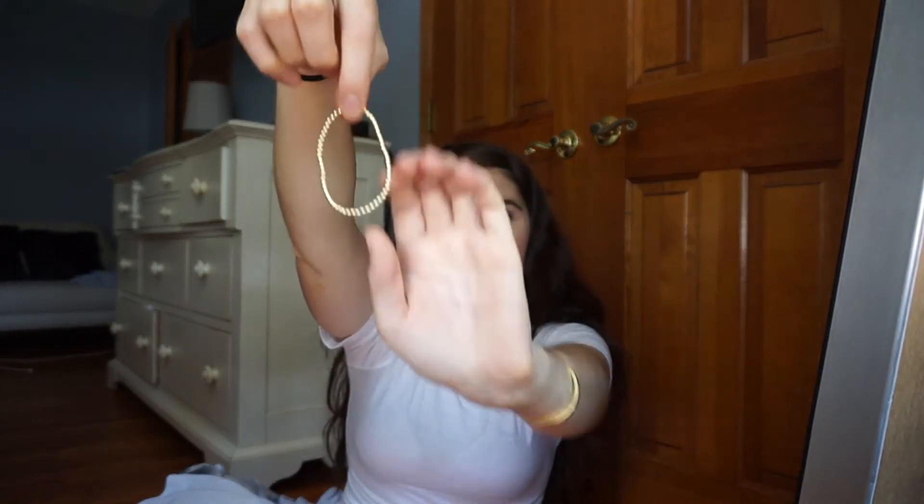Finally, I got this beaded bracelet from Beads by Tara. I always see a lot of people wearing these, and I saw it on The Skinny Confidential — this is the one that she wears. I love it.